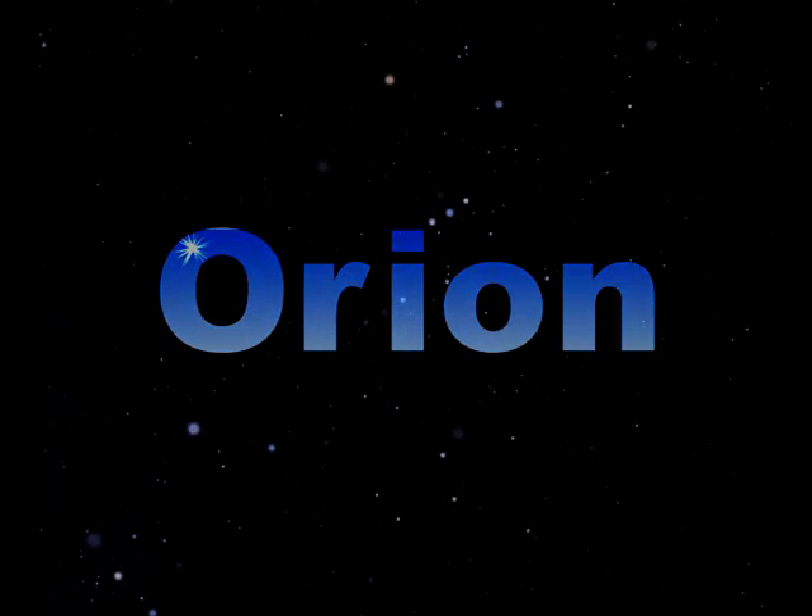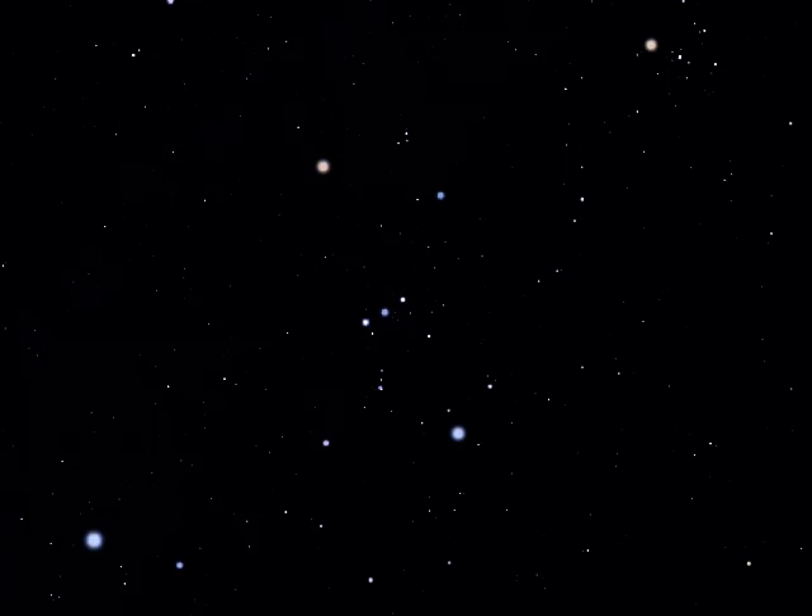Orion is a constellation best seen during the winter months, from the beginning of December through to the end of March, if you live in northern latitudes, that is.